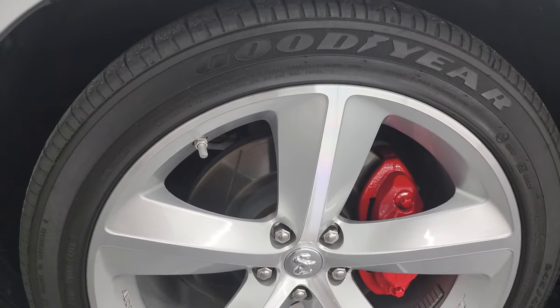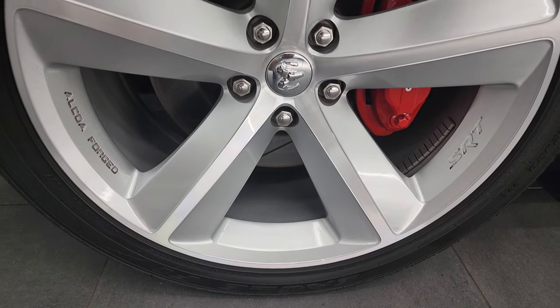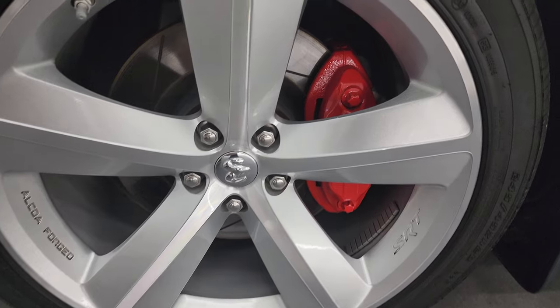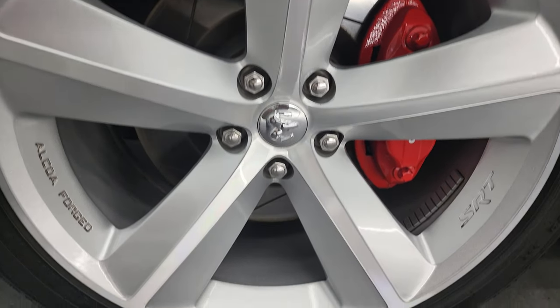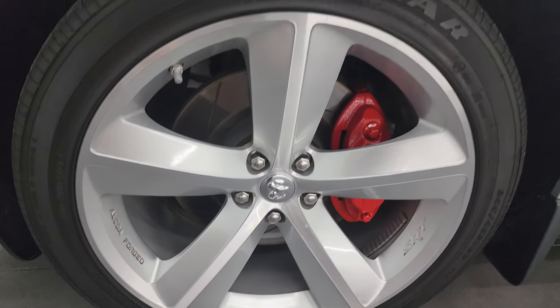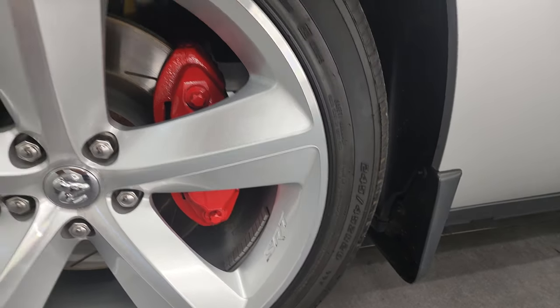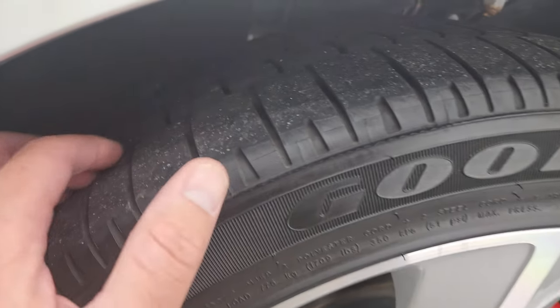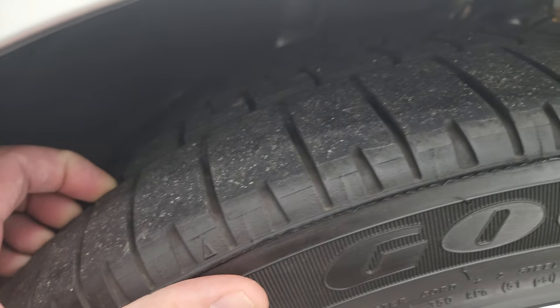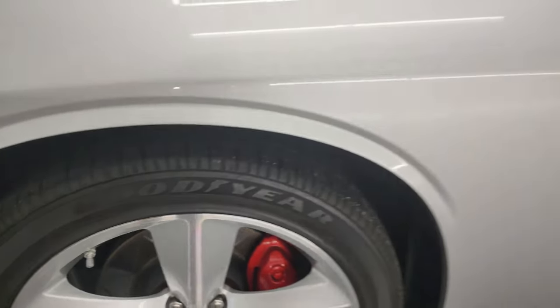This one comes with the Alcoa forged 20-inch painted and polished aluminum wheels. And it has, of course, the Brembo brakes with the slotted rotors. I didn't see any major scuffs or scrapes on this wheel. It comes with the Goodyear Eagle F1 tires — these are 245/45 ZR20s. They have probably just about all the tread left on them. Only 5,000 miles on this car.